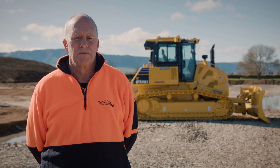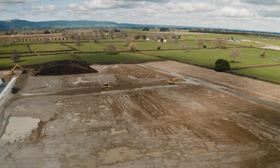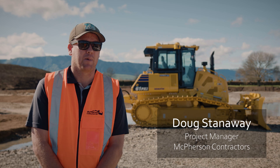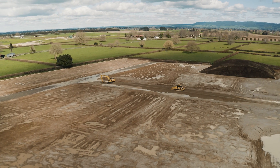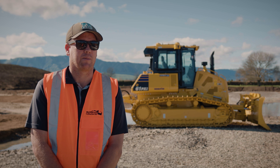The main work that McPherson's do is a lot of subdivisions — we do a lot of rural contouring. This is a subdivision just on the outskirts of Matamata, about a 45-lot subdivision. It's a cut and fill process to get the sections up to height.